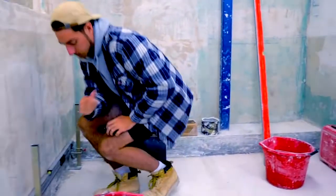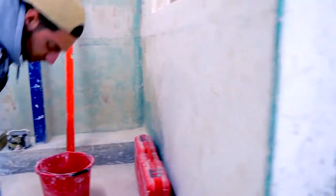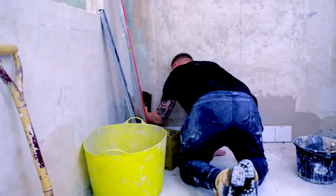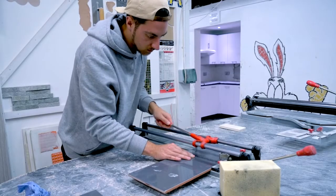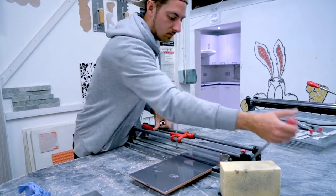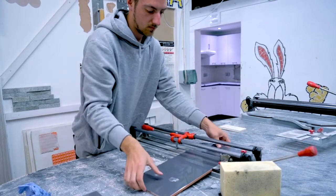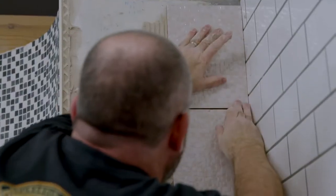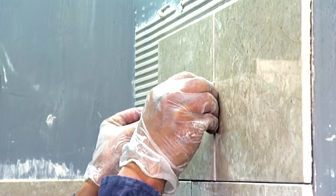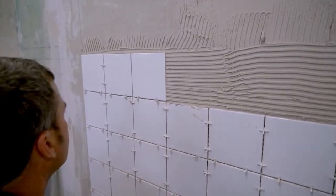With a dedicated tiling centre that recreates the real-life environments you'll be working in, AbleSkills offers more variety in tiling than any other training provider. Kitchens, bathrooms, and shower areas will give you hands-on experience that will mean you'll be able to tackle any situation you encounter.